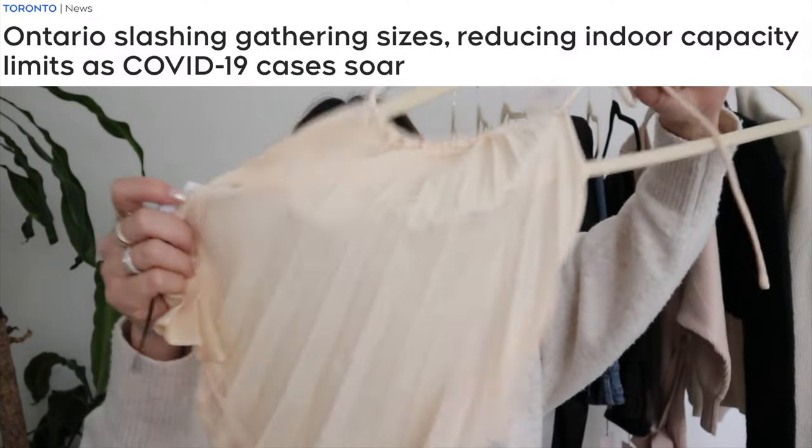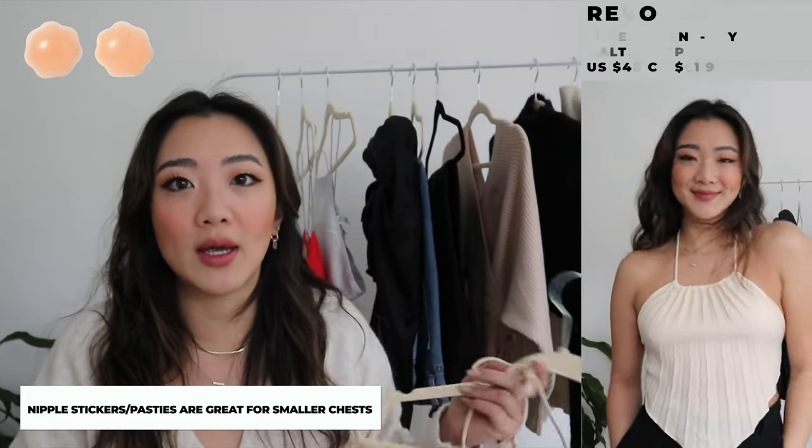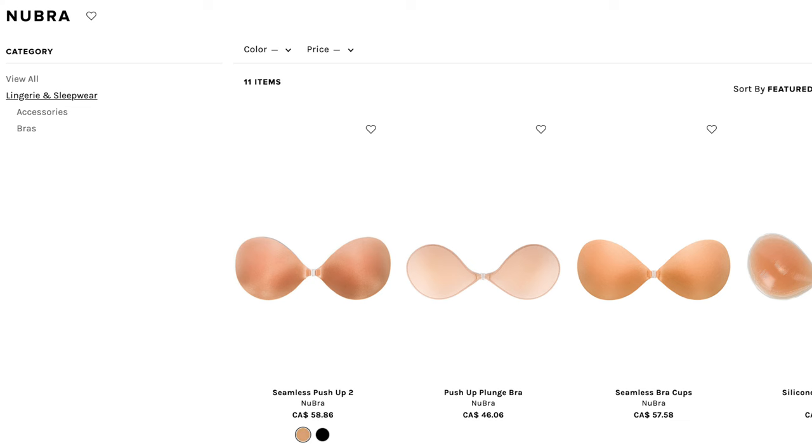Right now in Canada everything is kind of shut down, so I will definitely be wearing these afterwards. But this is another one of these halter tops and I just think it looks really, really cute. Typically how I wear these tops is with little tiny nipple stickers. The reason I'm able to get away with that is because I have the tiniest boobs, so just a nipple sticker is fine for me. If you do have a bigger chest, there are some other options — backless bras from Newbra — which I will also leave links to below.